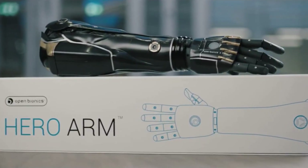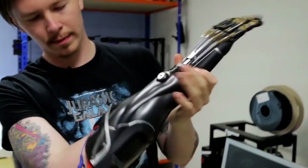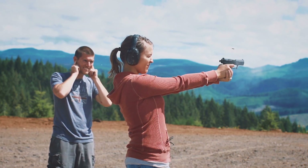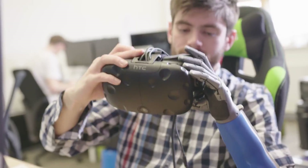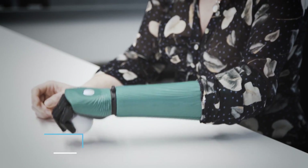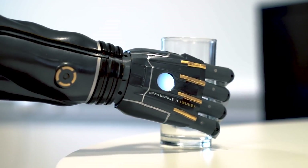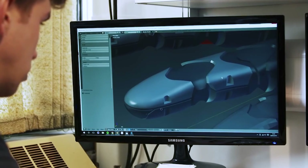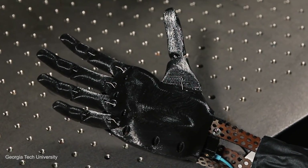It should be noted that the manufacturer advises against using the bionic arm in potentially high-risk situations in case it fails or the battery dies. This includes driving, any form of contact or extreme sport, and also using a firearm. The Hero Arm starts at just $3,000 — which might sound like a lot, however comparative prosthetic arms with similar features can often cost upward of $50,000 and even as high as $100,000. Open Bionics can also fit, print and deliver a tailor-made arm in around 40 hours, far quicker than any other company.